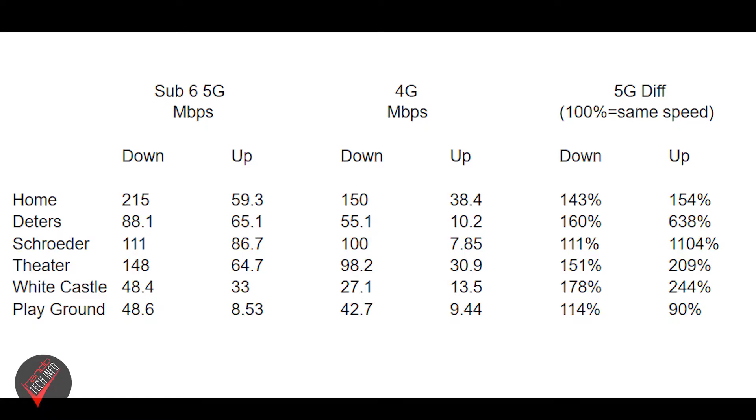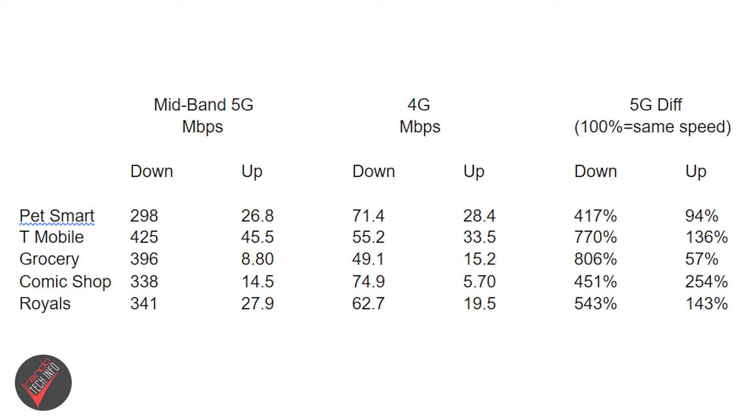The first thing you might notice is that speeds varied wildly between locations. 4G download speeds went as fast as 150 megabits per second and as slow as 27.1 megabits per second. Sub-6 5G speeds topped out at 215 megabits per second down, but were sometimes as slow as 48 megabits per second down. Mid-band 5G had decent consistency, going as high as 425 megabits per second down and never being slower than 298 megabits per second down — which is still pretty fast.